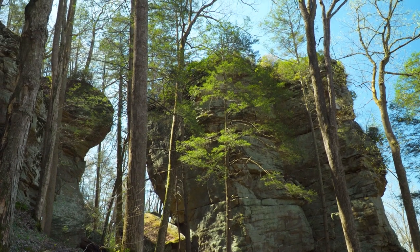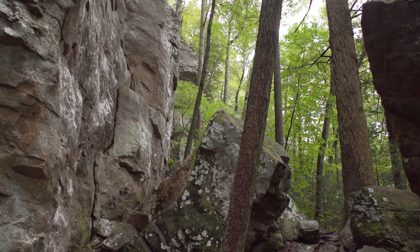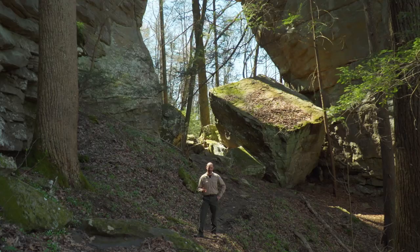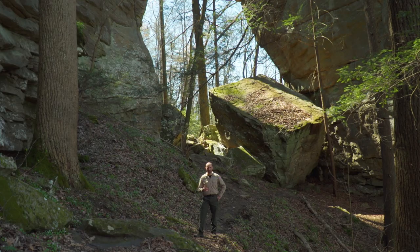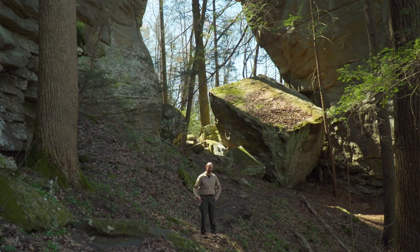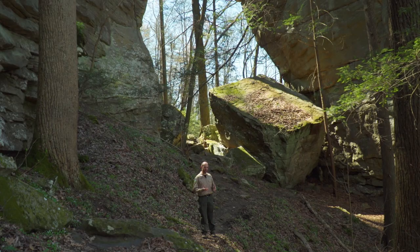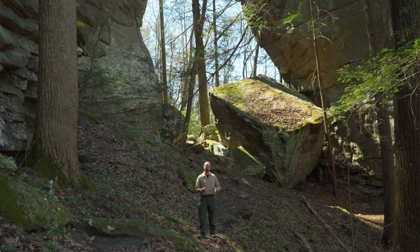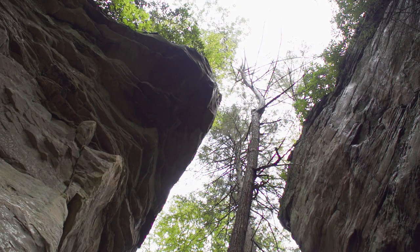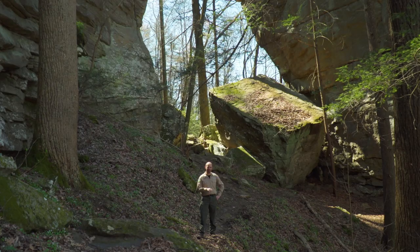We're now standing at one of the most interesting places in my opinion on the entire Breaks Interstate Park trail system — marker 22 on the geological trail. We're standing at the base of what geologists think was at one time a natural arch or natural bridge behind me. Over time, the freeze-and-thaw cycle and erosion from wind and water wore away at the rock and the natural bridge collapsed. What we're left with are two very large arms of rock extending out toward each other, and the floor of what would have been the natural arch lying right down in between.